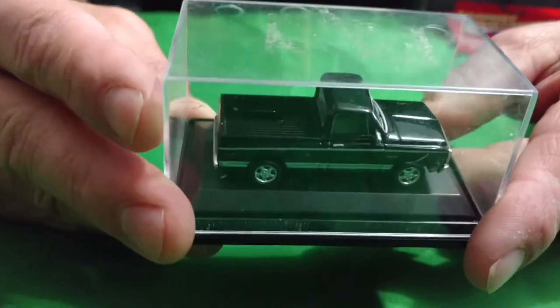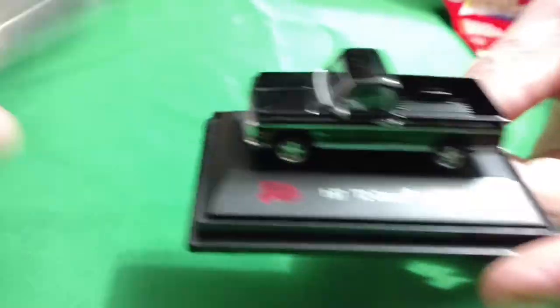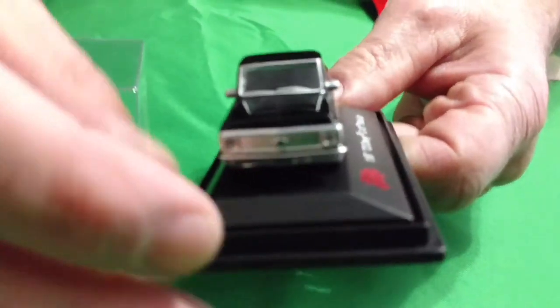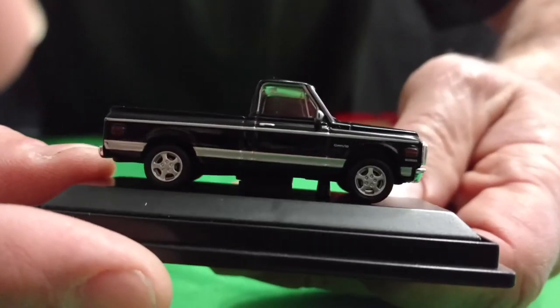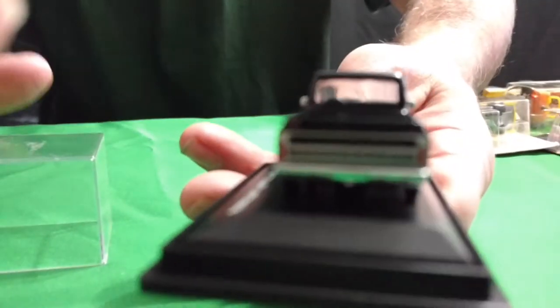And then I got this one here — a 1:87 scale 72 Chevy pickup. It's a small little truck. No opening features on it. It's a Scottsdale — it's got Chevrolet across the back tailgate on there. It's got its own little case.